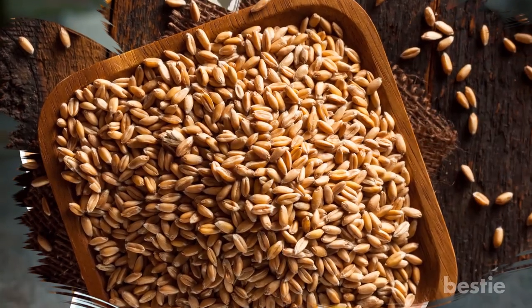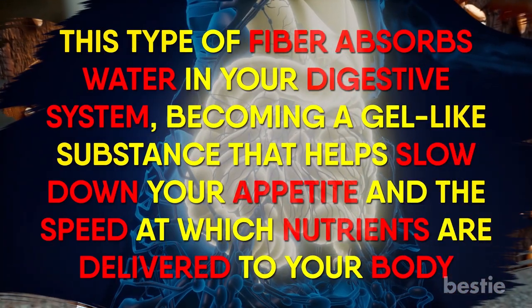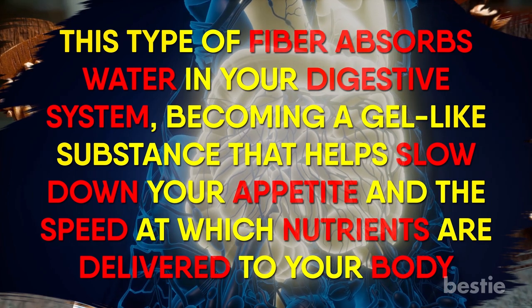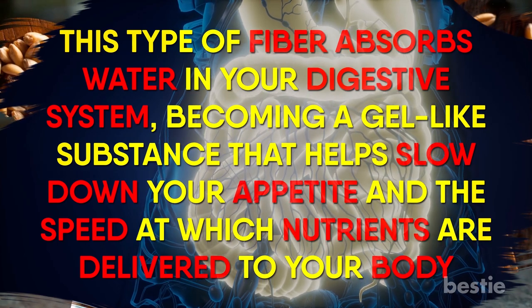More specifically, this applies to soluble fiber, which gets its name from the fact that this type of fiber absorbs water in your digestive system, becoming a gel-like substance that helps slow down your appetite and the speed at which nutrients are delivered to your body.